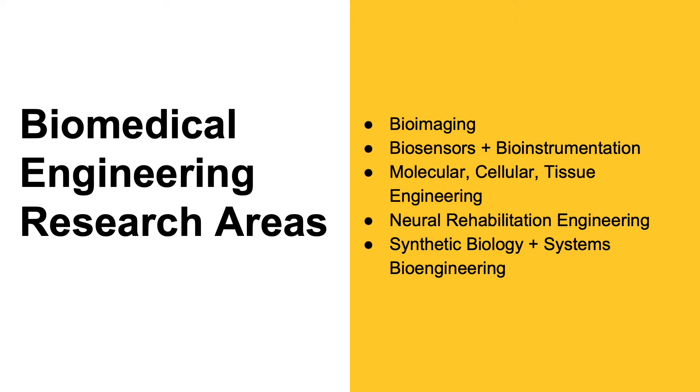The faculty in SBHSE have a wide range of research expertise, and are particularly strong in the following research areas. Our imaging faculty work on developing new imaging techniques and contrast agents that target specific pathologies, creating translational imaging technologies, and using novel MRI phase mapping methods to measure tissue electrical properties. They collaborate closely with local medical centers across Phoenix, the Magnetic Resonance Research Center at ASU, and the Keller Center for Imaging Innovation at Barrow Neurological Institute.